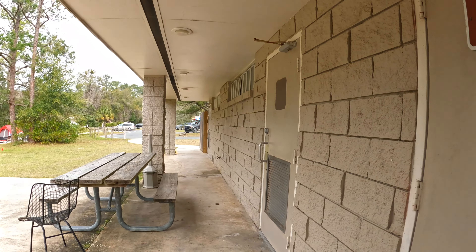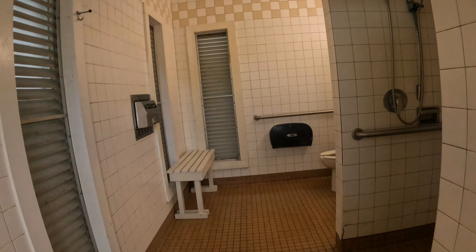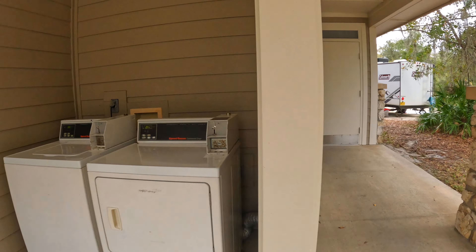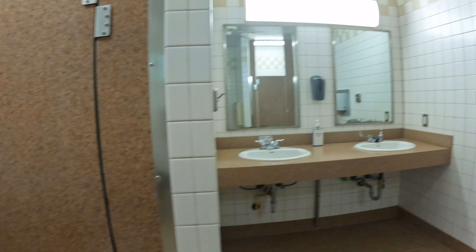We spent eight nights at the Rainbow Springs State Park Campground in Dunnellon, and really enjoyed the site and the facilities. The park has two camp loops, each with their own bathhouse and laundry facilities. The restrooms were cleaned multiple times every day. Overall, these facilities were typical for Florida State Parks, and the staff kept them quite clean.